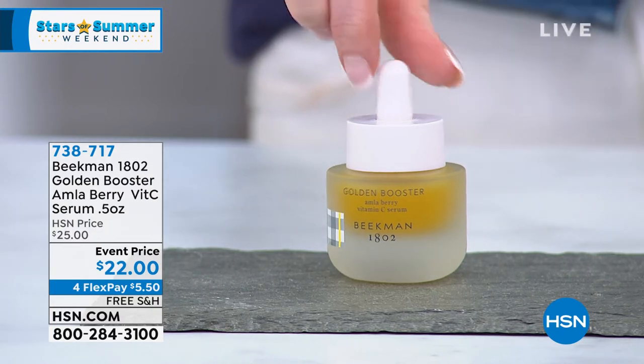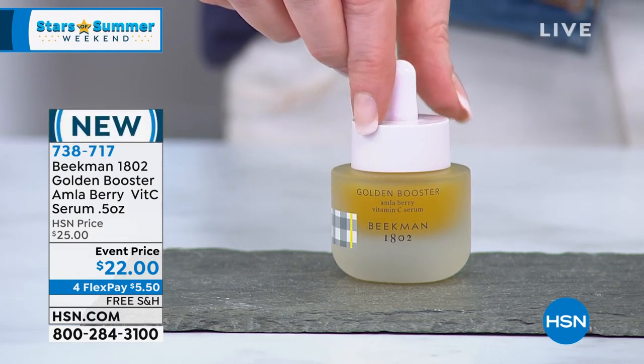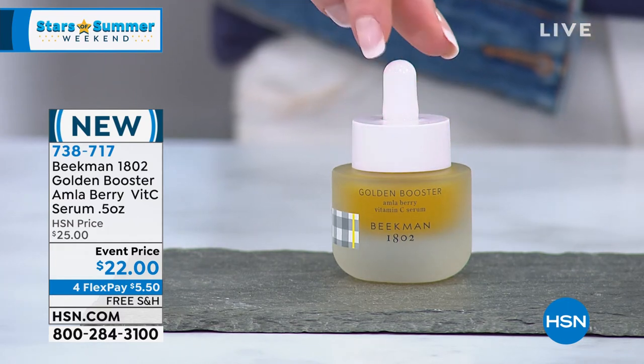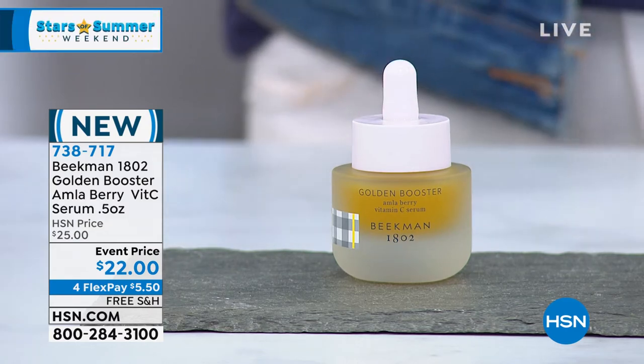This is brand new — we launched this this morning. It's been so popular. It's called the Golden Booster. It's amla berry vitamin C, which you've probably never heard of. This is next-generation vitamin C. You've heard that you're supposed to be using vitamin C because it's a very potent antioxidant. Amla berry has more vitamin C — more effective vitamin C.